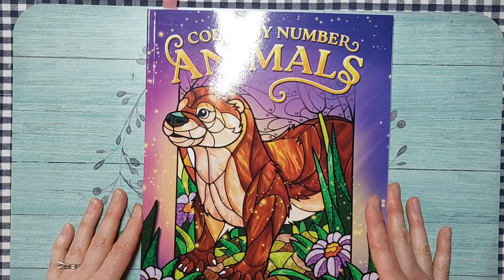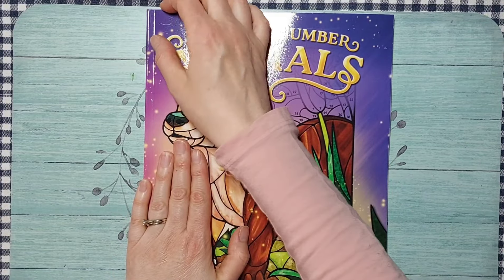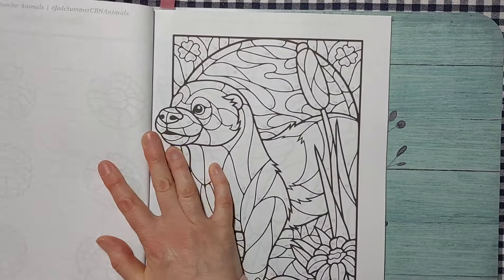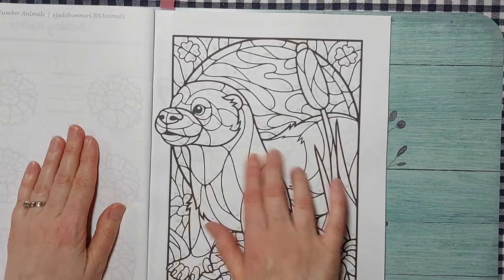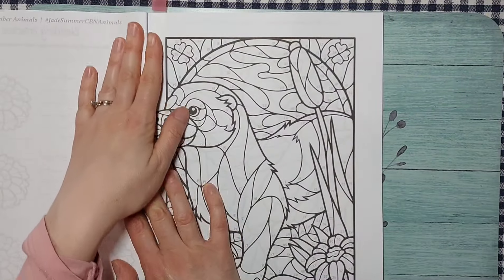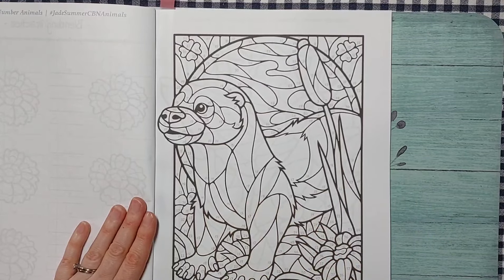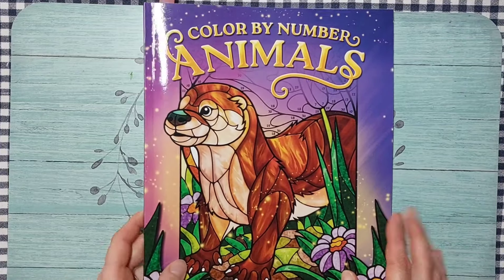I also had to get Color by Number Animals by Jade Summer — I've been seeing everyone color from this and the images come out absolutely gorgeous. I'm going to work through it front to back, starting with the cute otter on the cover. I can't wait to do the shading and make it look like stained glass.